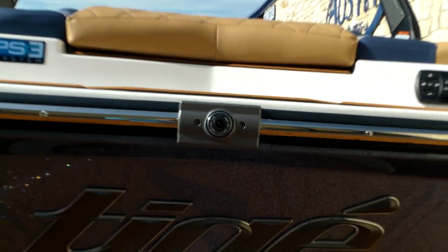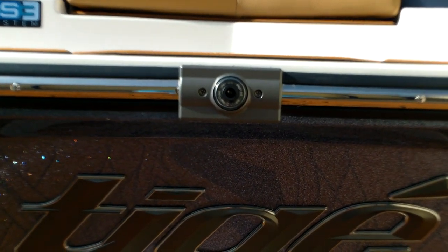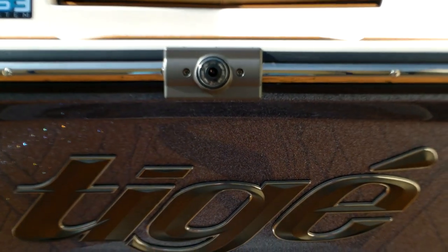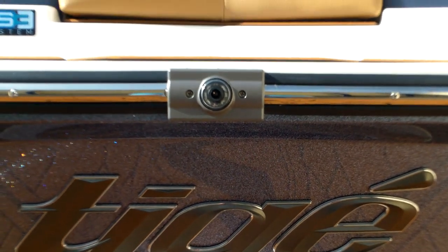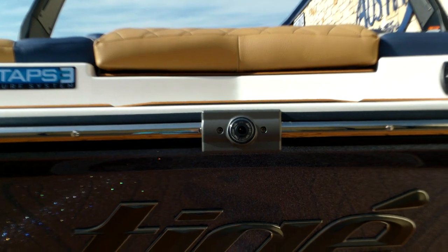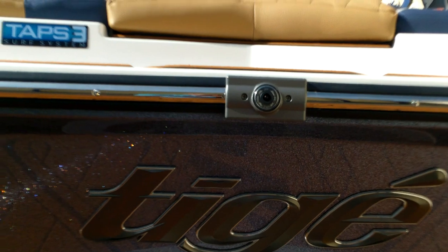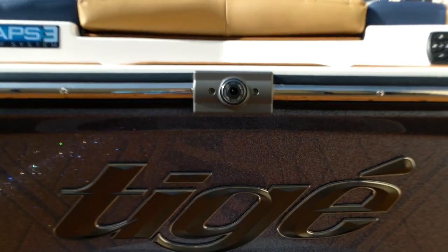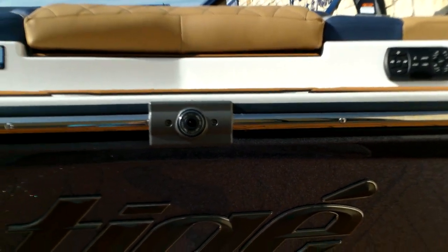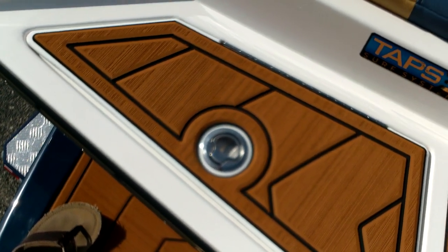Before getting inside, there's one more thing to show — the backup camera, also called the rear view camera. It's rub-rail mounted and gives you excellent visibility close down to the water as well as directly behind you, including your wake surfers. With the big 10.5-inch screen up front, the driver can use that camera for great visibility without having to turn around.